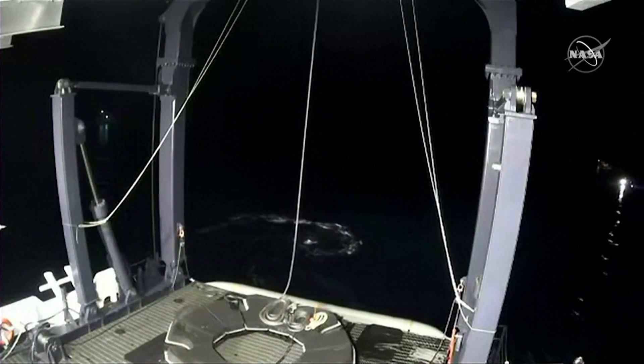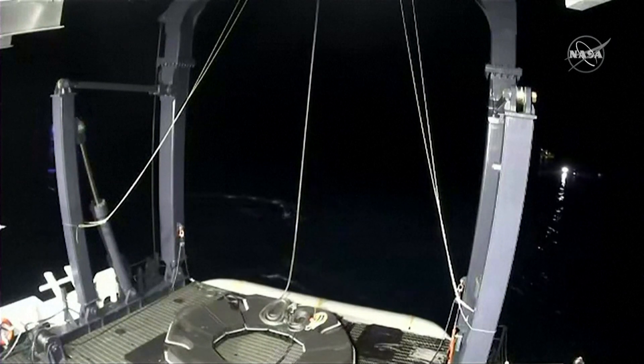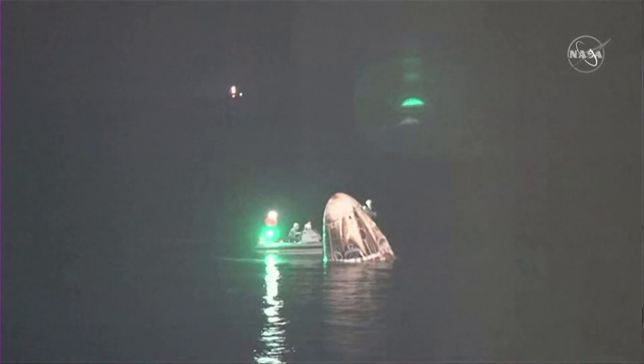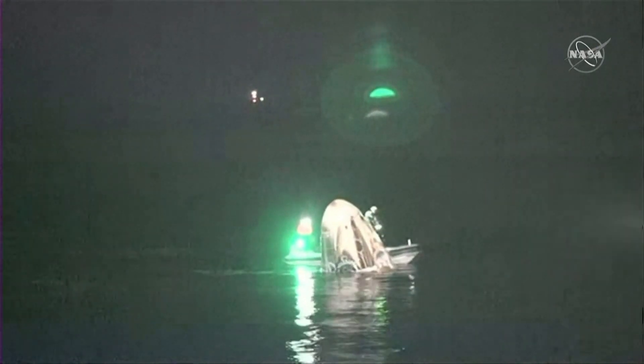You can see the nest right there — that's where Crew Dragon will be placed once it has been hoisted onto the vessel. And so this is the Resilience capsule. It flew for the first time in November of last year, and when it flew it was pristine and white. And now we've got a little bit of toastiness on its side.